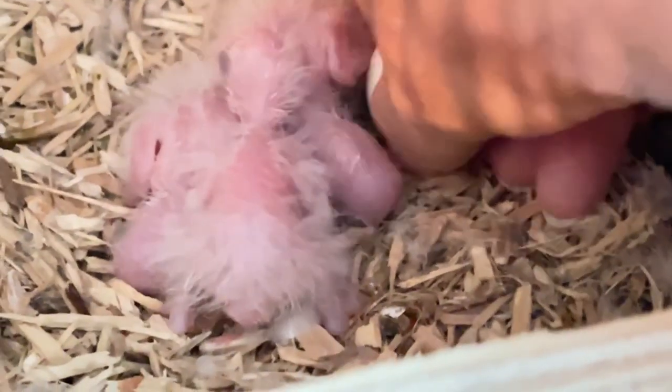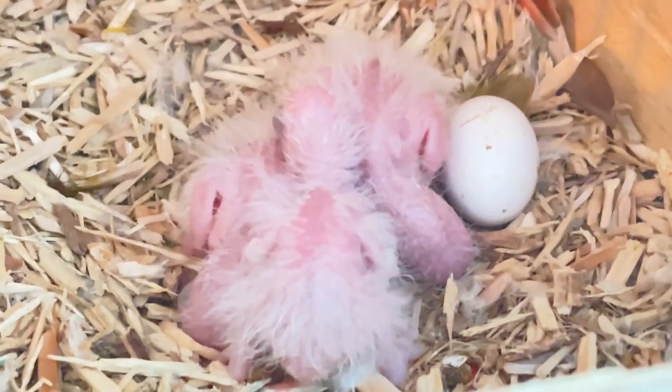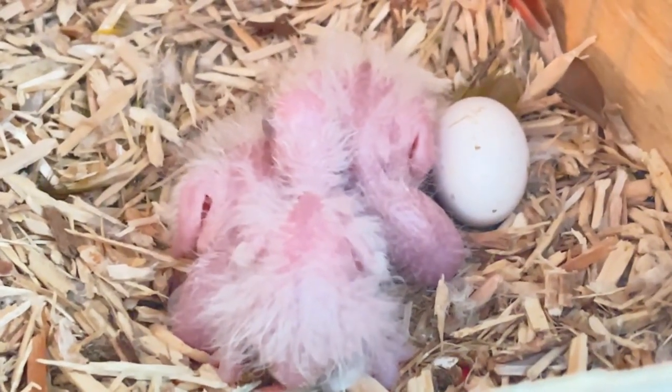I haven't checked the eggs over. I'm just leaving them to hatch naturally. And if they don't hatch, I'll be in.